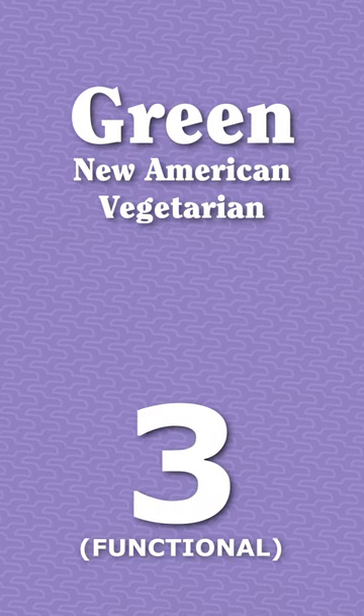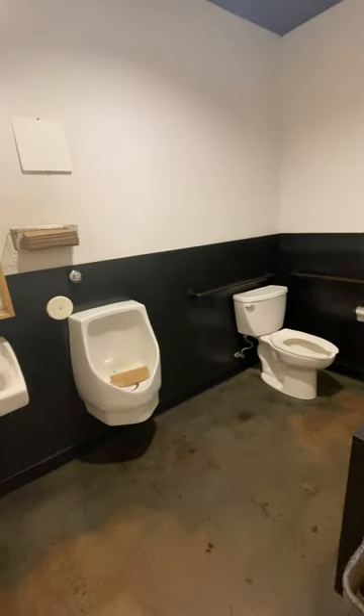This restroom is a three: functional. Not worth writing home about, but a perfect execution of the space allotted.